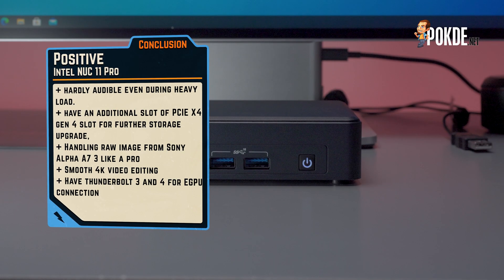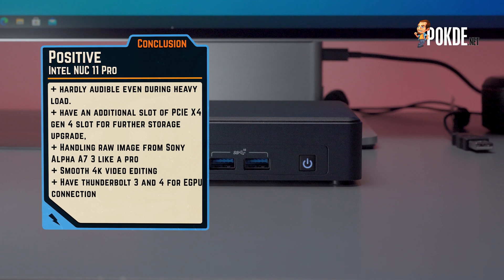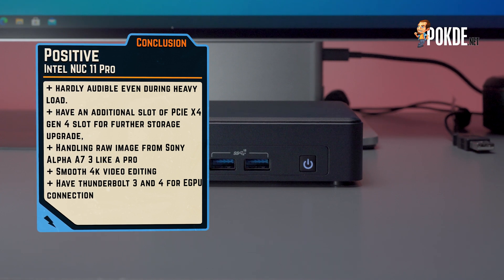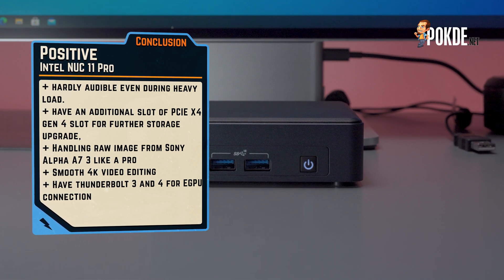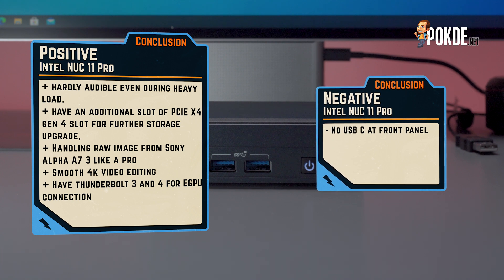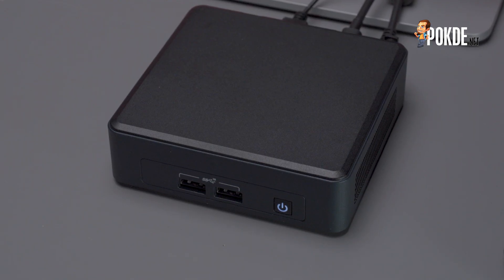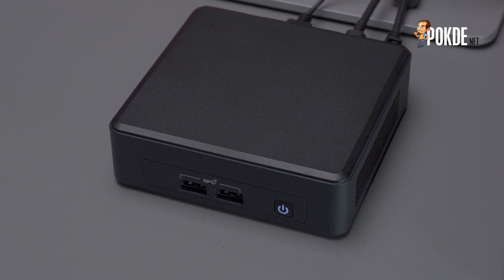We love the NUC 11 Pro for being barely audible under load, and the fact that there is a PCIe 4.0 x4 slot waiting for upgrades down the line. While it didn't shine that much in benchmarks, the performance in actual workloads like image editing and video editing was perfectly acceptable — and in some ways even better than many full-sized desktops. Thunderbolt also offers a nice additional upgrade path, allowing for external GPUs or really fast storage. Throughout our review, the only minor drawback was the lack of a USB-C port in front. Aside from that, we really can't find any other shortcomings with the NUC 11 Pro.